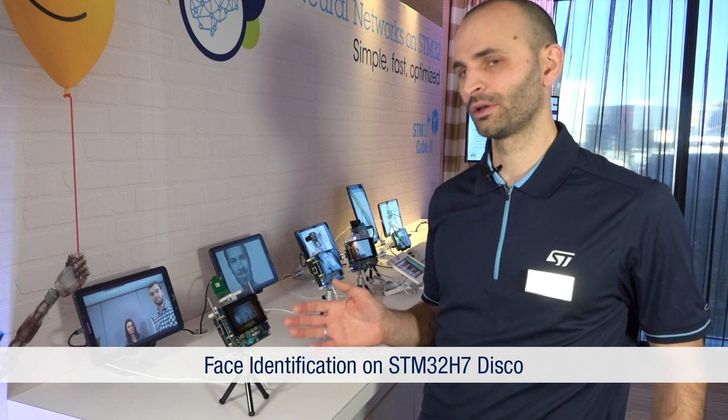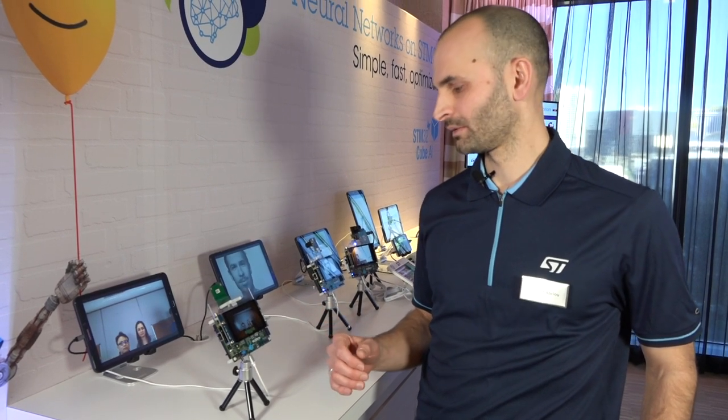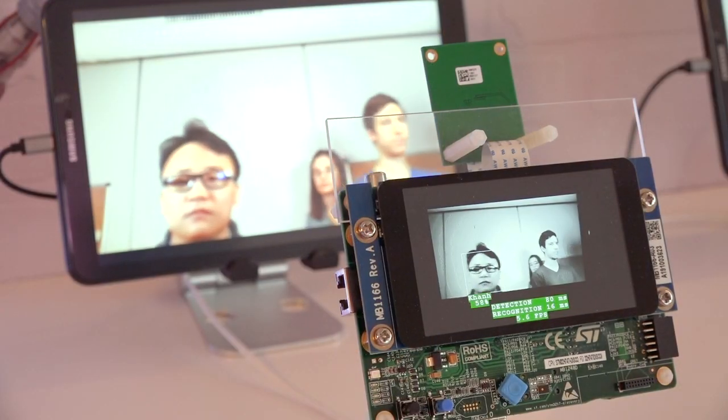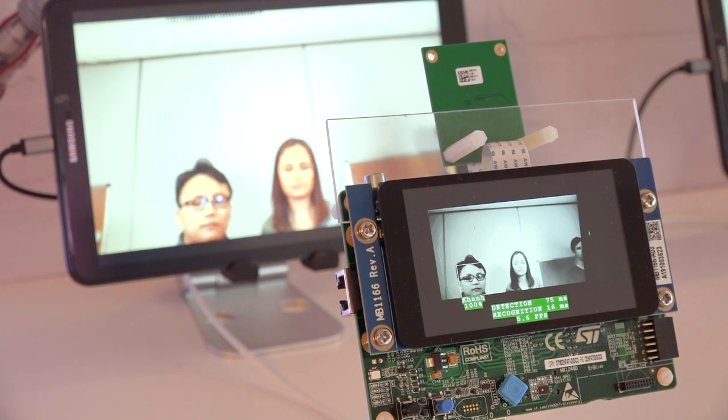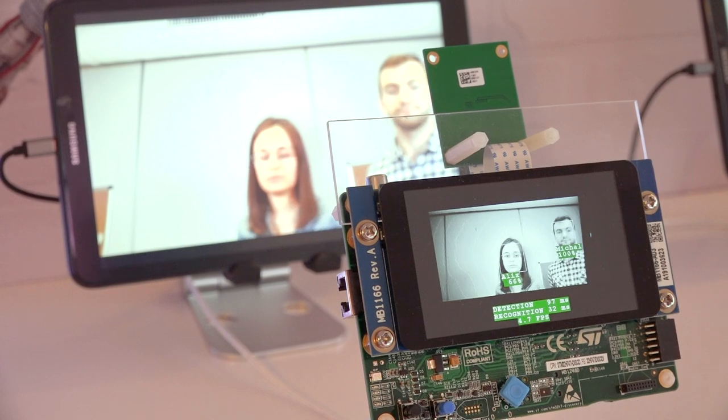In this demo, based on STM32H7, done in collaboration with the CEA, a French research institute, we are implementing face identification which is able to identify up to eight persons in a row. You can imagine having this kind of application in home appliances for users to increase user experience and change some settings parameters.